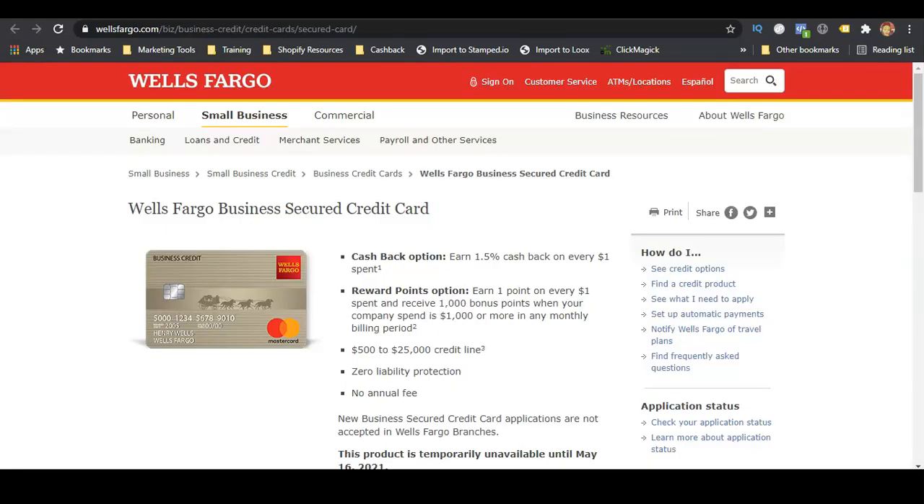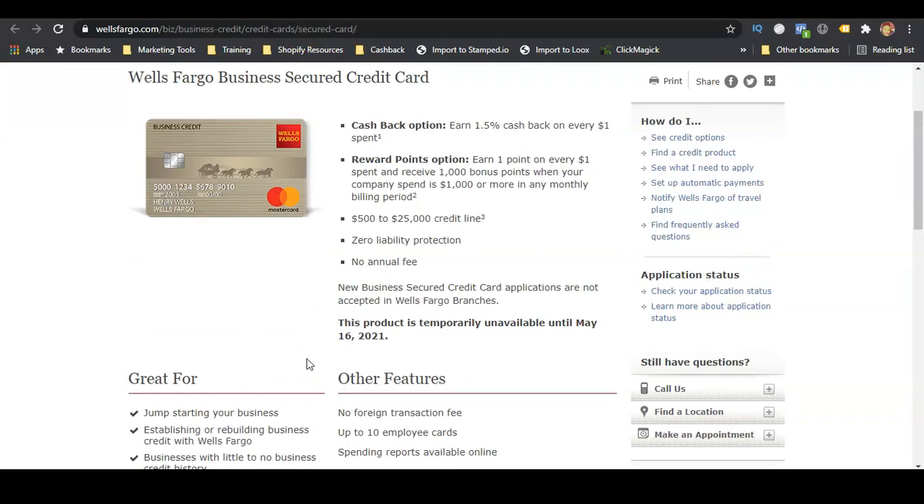The next one is Wells Fargo's secured business credit card. All of the links for these cards will be in the description. Wells Fargo's secured business credit card goes up to $25,000, the minimum deposit is $500, and they have no annual fees. They offer 1.5% cash back on every dollar you spend, and you also earn points for every dollar spent. However, this card is not available until May 16th, so keep that in mind if you'd like to apply.